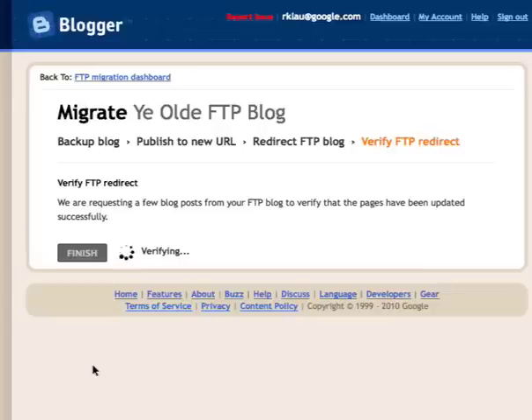We'll click Continue, which takes us to the very last step: checking a few of the old FTP URLs to look for the code we inserted in those pages, making sure the redirects are in place and the meta refresh tag we inserted is also in place. Once we do that, we know the FTP URLs properly point to your new URL, which will help ensure that within the next day or two Google will have indexed all your new URLs, and any visitors to the old FTP pages will come through to your new URL. As soon as you see the 'verification successful' message, you're presented with an option to click Finish, which marks your blog as Done and updates its status in the FTP Migration dashboard.